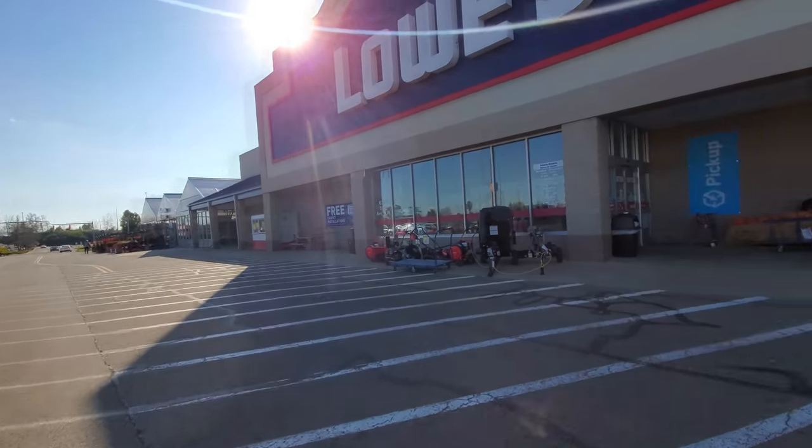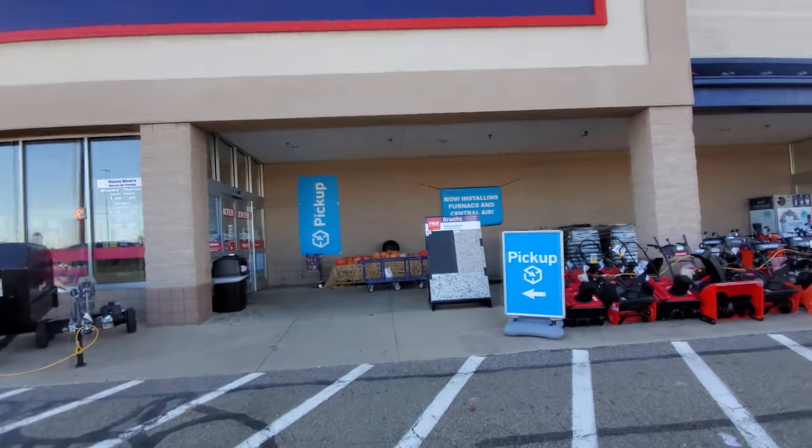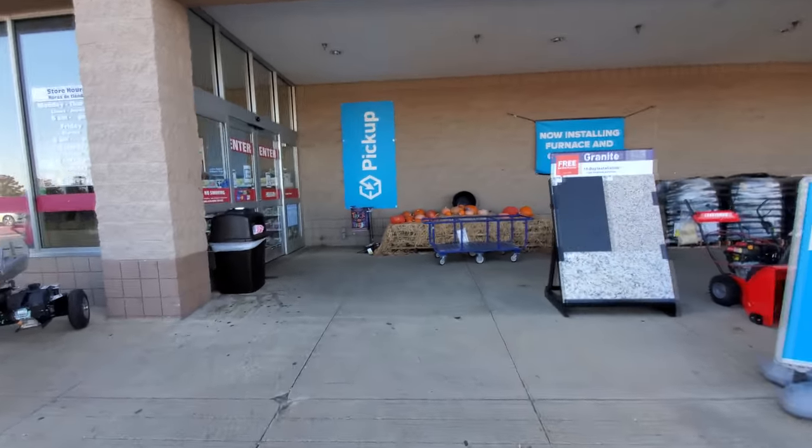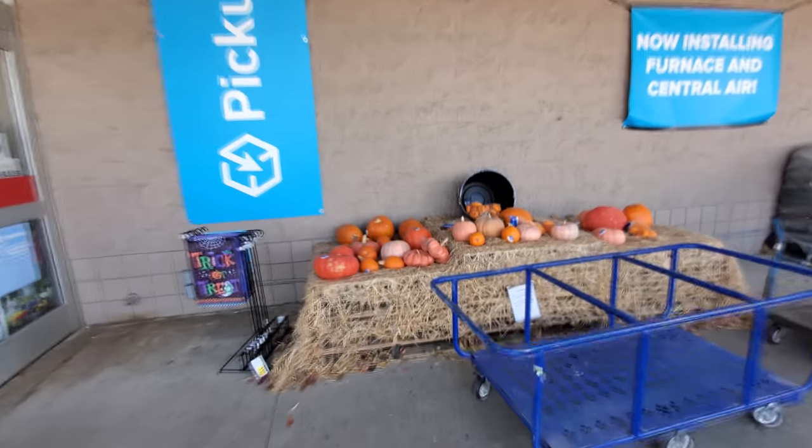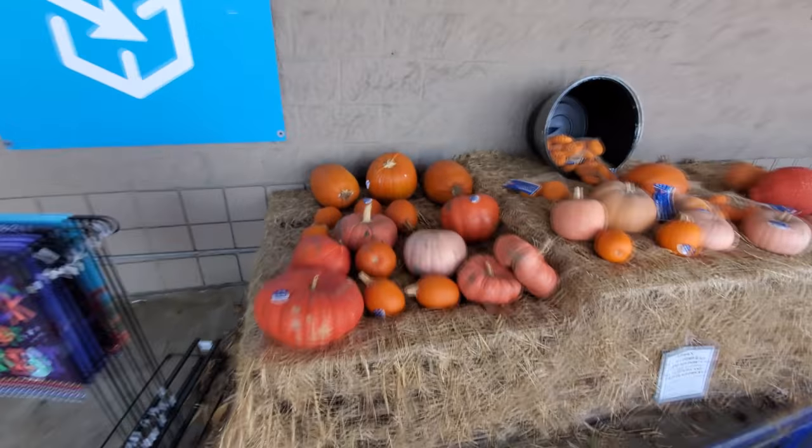I don't see any Christmas trees out front yet, so they're holding out on me, but they do still have fall pumpkins for Thanksgiving. For anyone who doesn't want to hear about Christmas yet, here's your Thanksgiving. That's about all there is to film for Thanksgiving. Let's go find the Christmas.